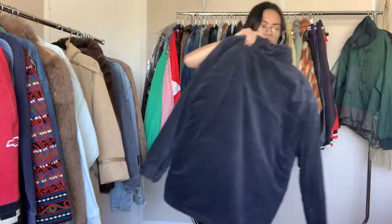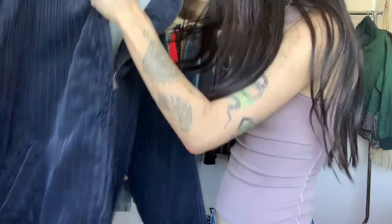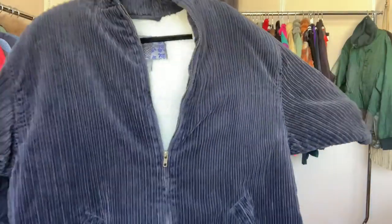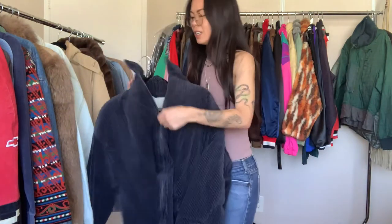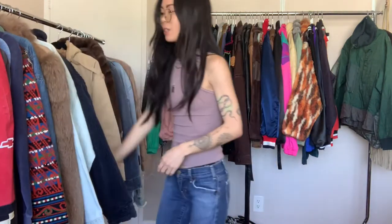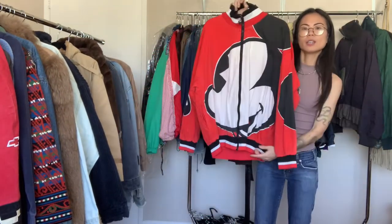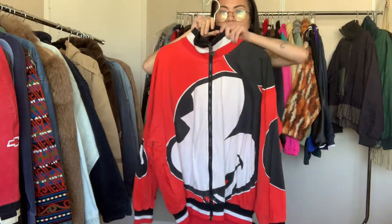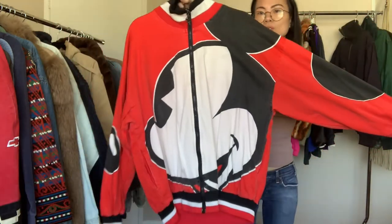Here's another one I got at the bins — a large corduroy sherpa jacket by the brand Pineapple Connection. It's a cute blue corduroy sherpa jacket that's warm. I'll probably sell this for like 25 bucks at the flea market. Here's one I think is really cool — it's a Mickey Mouse racing jacket. The way the arms sit on the hanger, it's like his face makes an expression. Cute little Mickey Mouse racing jacket.